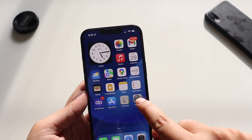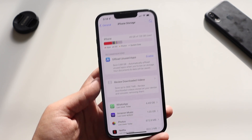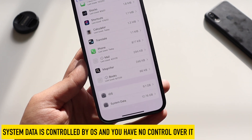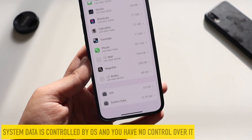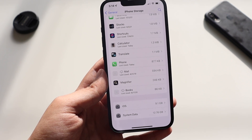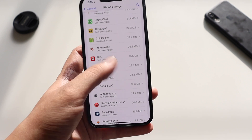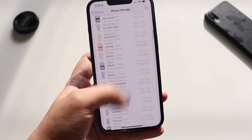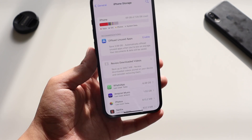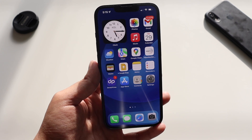One more thing I want to highlight is the iPhone storage issue. If you go to General and then iPhone Storage, some people have been facing an issue where the 'System Data' section takes up a large amount of space. As you can see on screen, it's showing 12.76 GB right now — before recording it was about 10.56 GB. I wouldn't worry too much about it; iOS manages it itself. With iOS 15.6 I don't see the 'running out of storage' problem on my iPhone 13, so it should be resolved for most people.